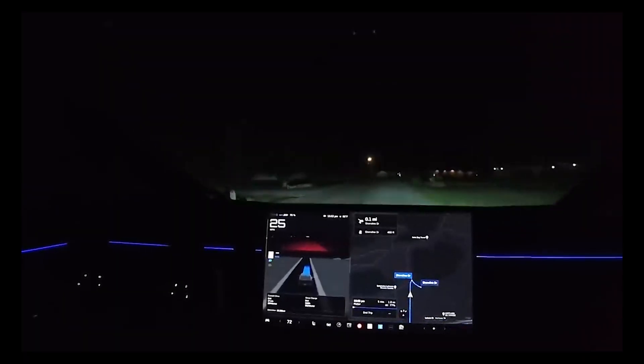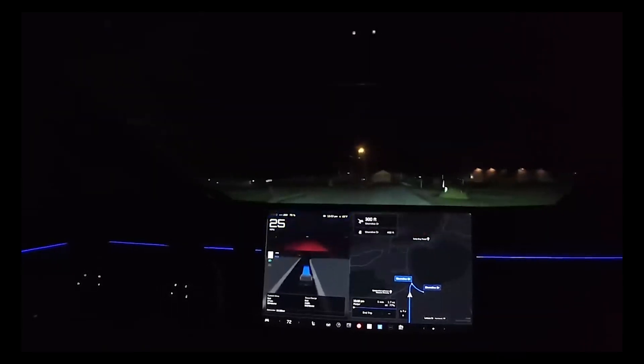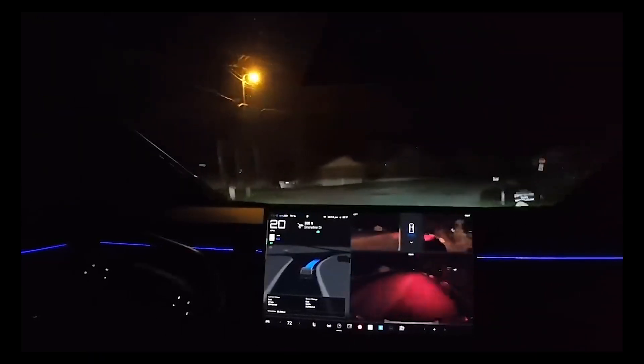Autopilot is a hands-on driver assistance system that is intended to be used only with a fully attentive driver. It does not turn a Tesla into a self-driving vehicle, nor does it make a vehicle autonomous.